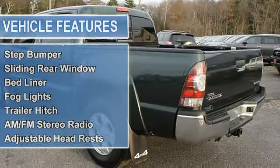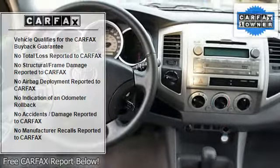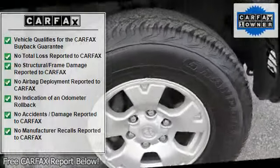Power steering, power door locks, power windows, alloy wheels, clock, trip odometer, tachometer, tilt steering wheel, reclining seats, cloth upholstery.